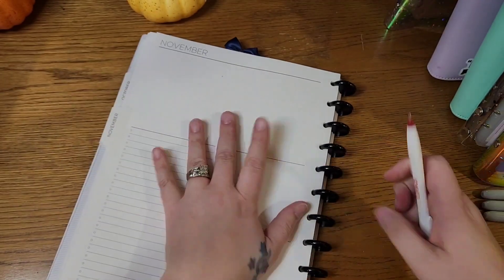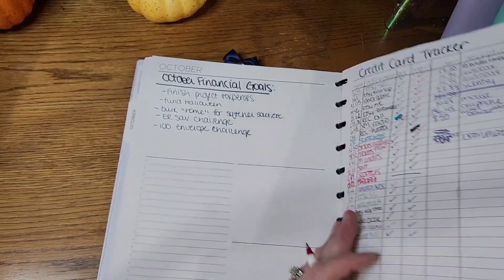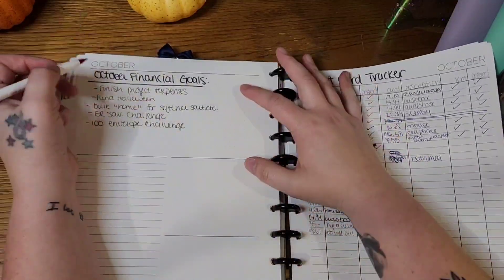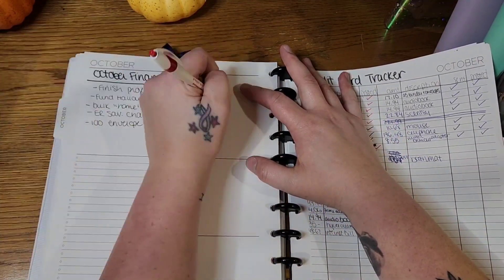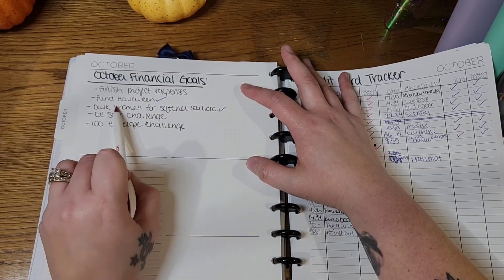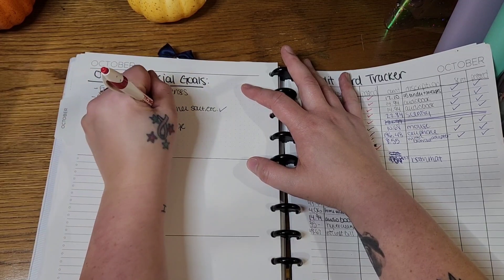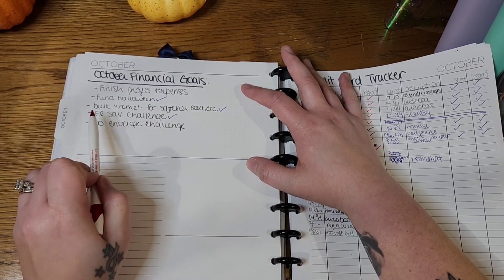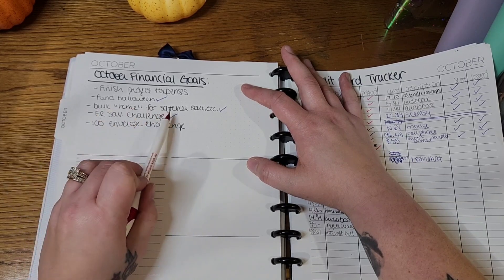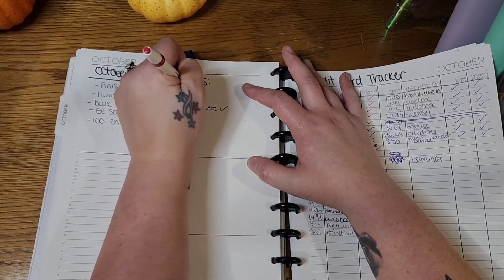I wanted to come in and work on some November goals, but let's just touch base on October goals really quickly. I funded Halloween. I bulked home — I started a savings challenge for softener salt that will go in my home envelope, and I actually completed that today. I started the savings challenge for the emergency fund, the 52-week savings challenge, as well as the sushi roll challenge. And I did start the hundred envelope challenge. So I did three of those. Finished project expenses — that's not done yet.